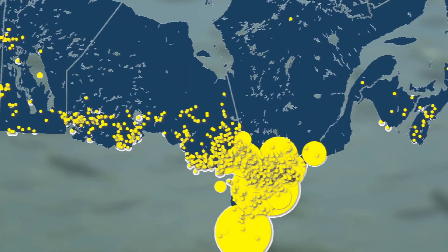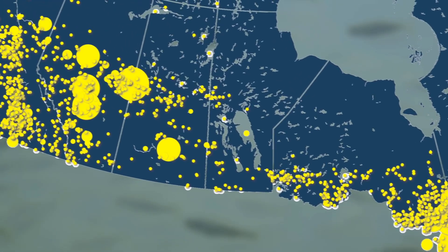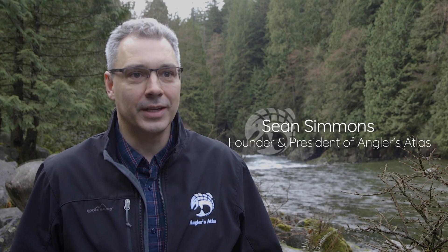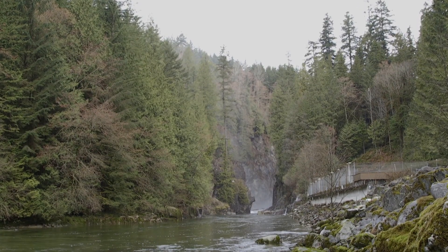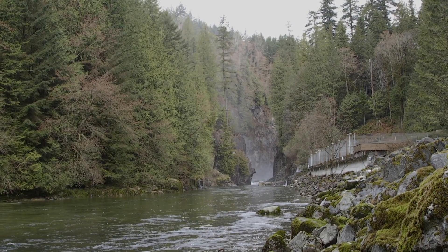One of the big challenges in collecting good data for biologists for fisheries across the country is that it's very expensive to do fisheries — either creel surveys, netting surveys, or aerial surveys. As a result, you only collect data for a very few number of water bodies each year, and that means a large number of water bodies across the country go unmonitored.